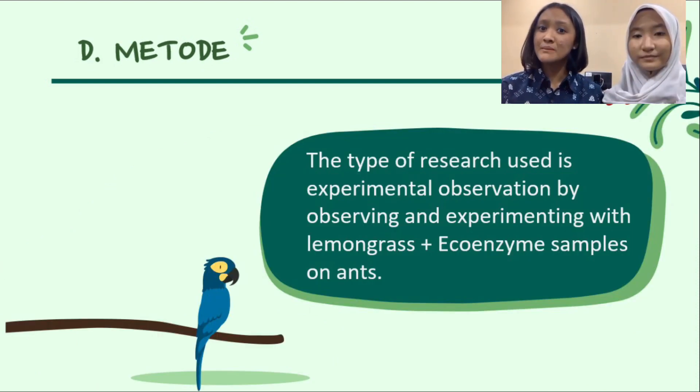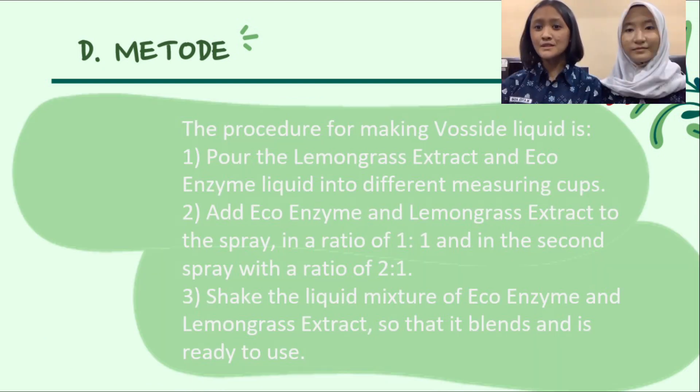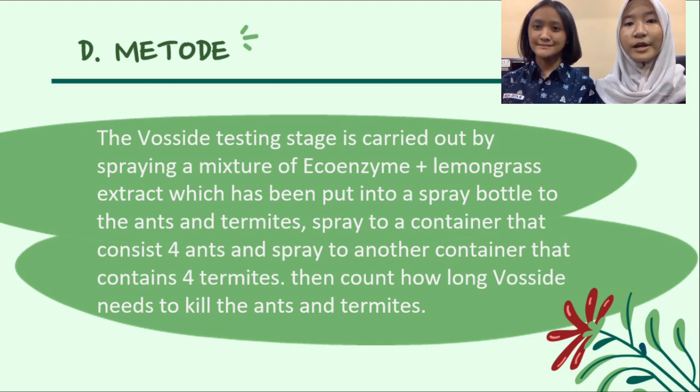The type of research used is experimental observation, by observing and experimenting with lemongrass and eco-enzyme sampled on ants. First, we make eco-enzyme. Then, we make the lemongrass extract. At this stage, we try to make the two liquids with different ratios, namely 1 to 1, and 2 to 1 for eco-enzyme to lemongrass extract. The procedure of making FOSITE liquid is: first, pour the lemongrass extract and eco-enzyme into different measuring cups. Then, add eco-enzyme and lemongrass extract to the spray bottle in a ratio of 1 to 1, and a second spray with a ratio of 2 to 1. Shake the liquid mixture so that it blends and is ready to use. The FOSITE testing stage is carried out by spraying the mixture into a container with 4 ants and another container with 4 termites.